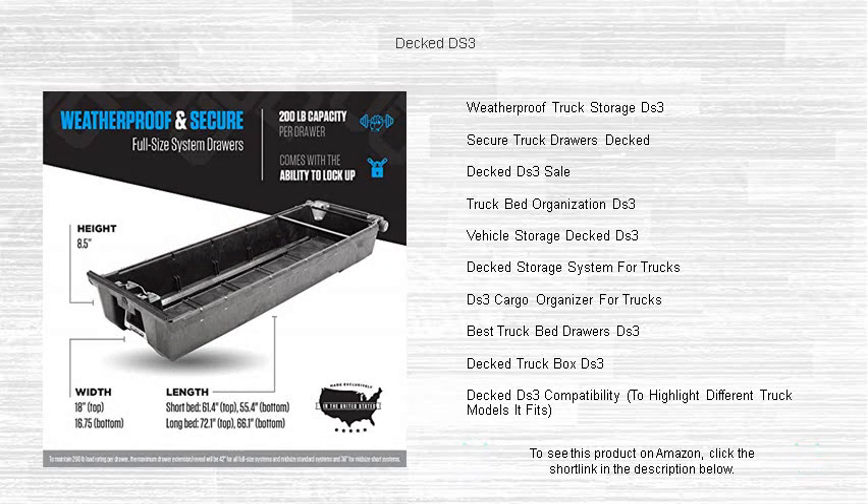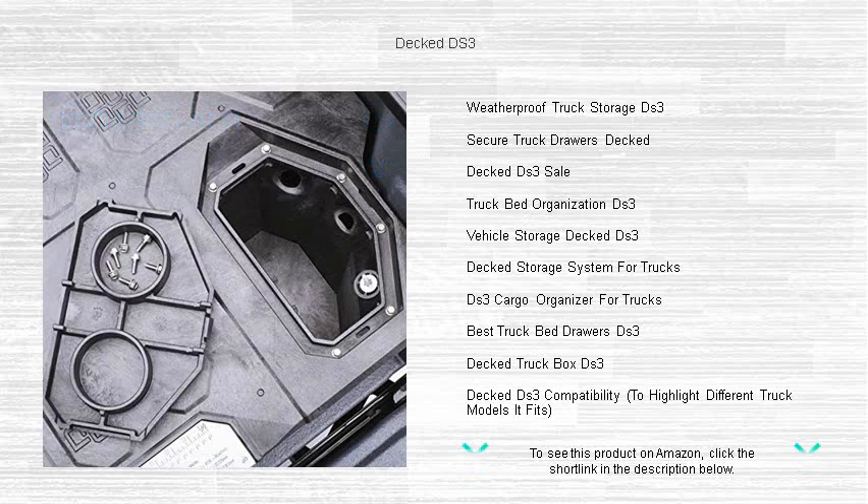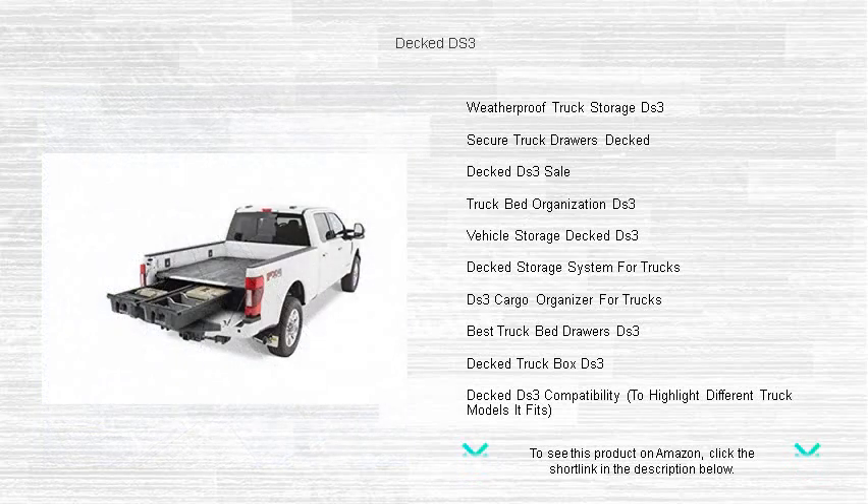Lock away your valuables with confidence and make clutter a thing of the past. The DECT DS3 is the smart, space-maximizing upgrade your pickup has been waiting for. Elevate your truck's functionality today and tackle your work and play with unparalleled ease.